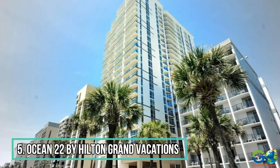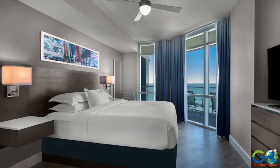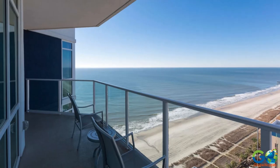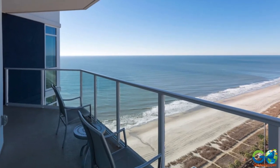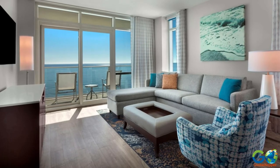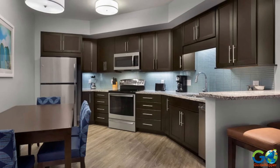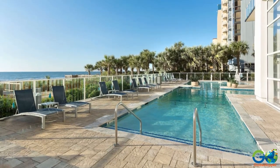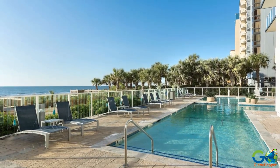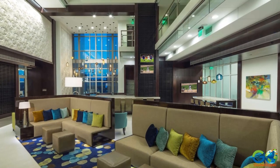Number 5. Ocean 22 by Hilton Grand Vacations. This contemporary resort features one- and two-bedroom suites equipped with a balcony, wi-fi access, a separate living room with a pull-out sofa and flat-screen TV, a fully equipped kitchen, and a washing machine and dryer. Resort features include indoor and outdoor pools with a pool-side bar, plus hot tubs, a deli, a fitness center, and a business center.